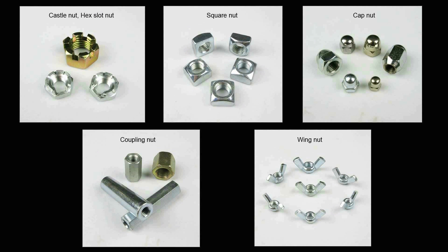The finish options could be zinc plated, yellow zinc plated, black oxide, hot dip galvanized, and so on.